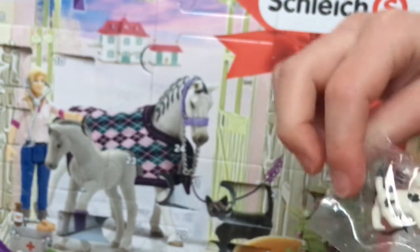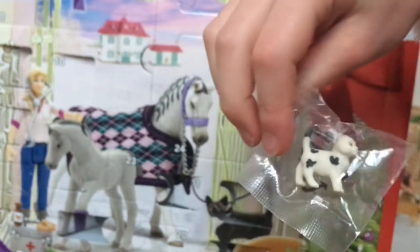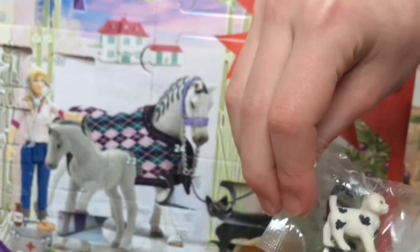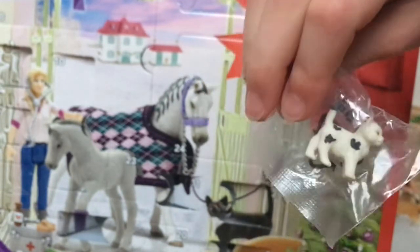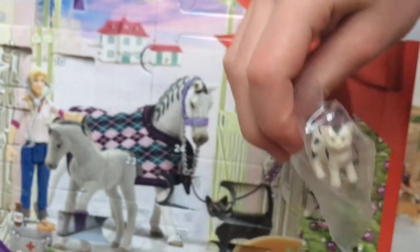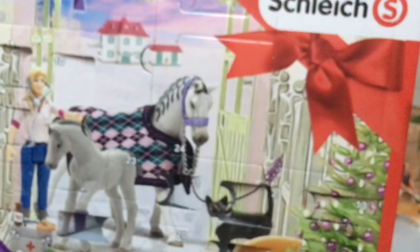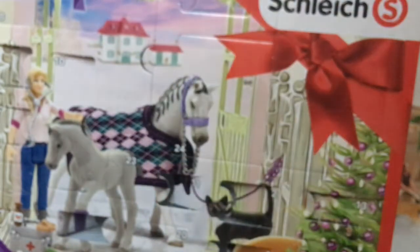I think I'm going to name her Cookie, or Cookie Dough, or actually Chocolate Chip Cookie Dough, or something. Well, Cookies and Cream. Cookie for short. So, I want you guys to comment down below if you have a good name for her.